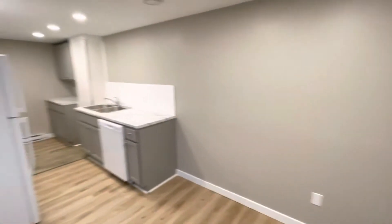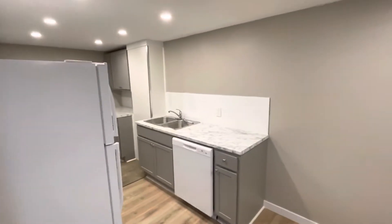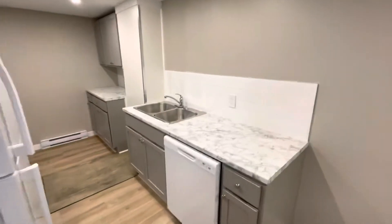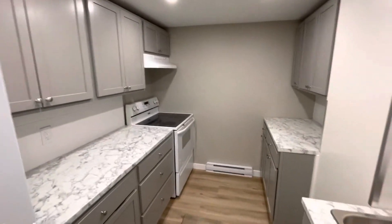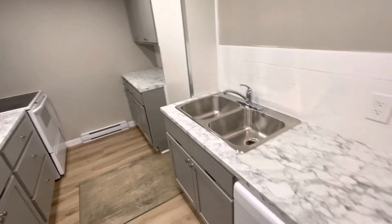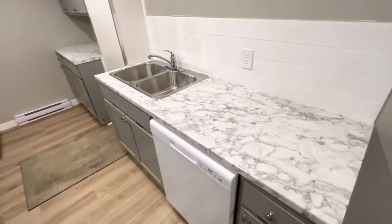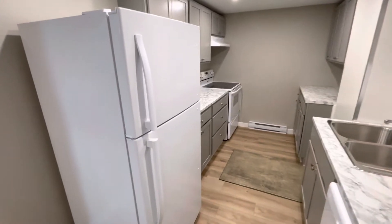As you come through your door, you have your kitchen with lots of counter space, a double stainless sink, dishwasher, and of course fridge and freezer.